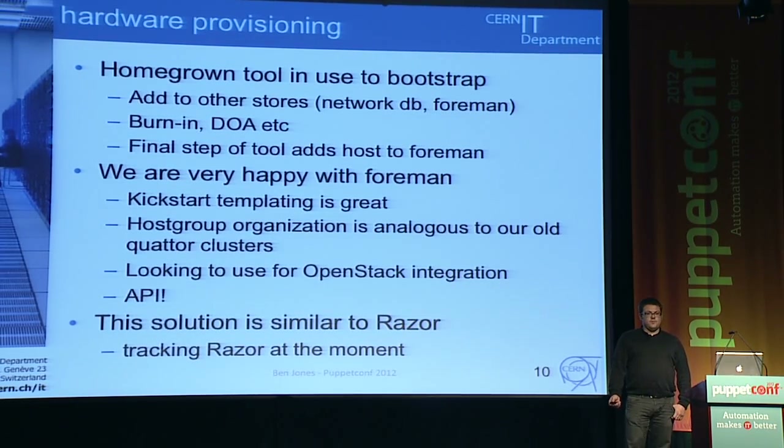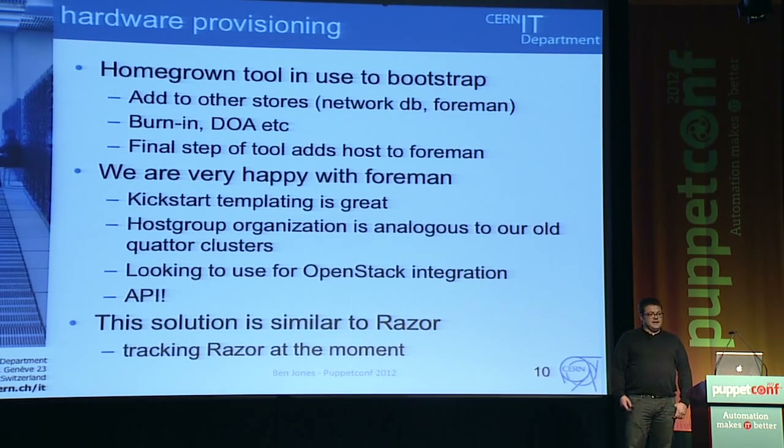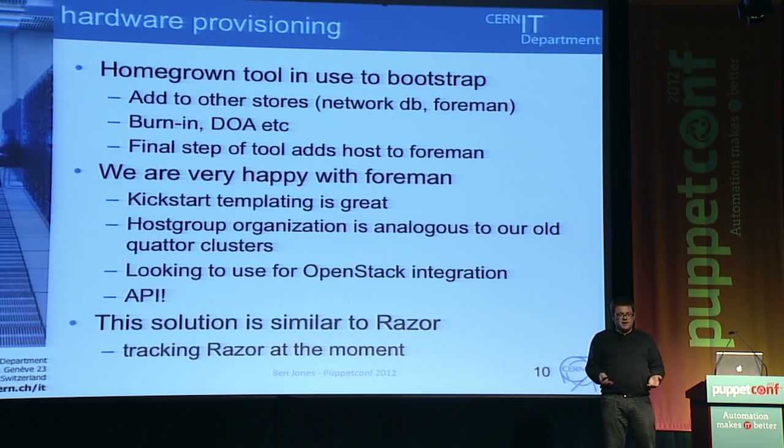For hardware provisioning, we do still use one of our homegrown tools, still being developed, to bootstrap hosts. A lot of what it does is interact with other data stores — we have to add things into Foreman, but also CERN-specific databases like our network database in order to get an IP. It also does burn-in, making sure hardware that arrives isn't dead on arrival, and the final step is adding something to Foreman so it becomes part of our provisioning.